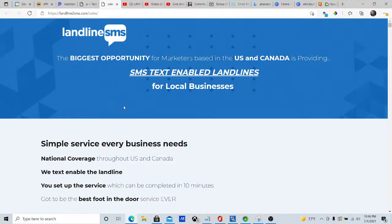Hey guys, it's Mitty Smith. Welcome to my channel. Today we are reviewing Landline SMS, which is a service that helps you transform your landlines into being able to get text messages and send text messages.